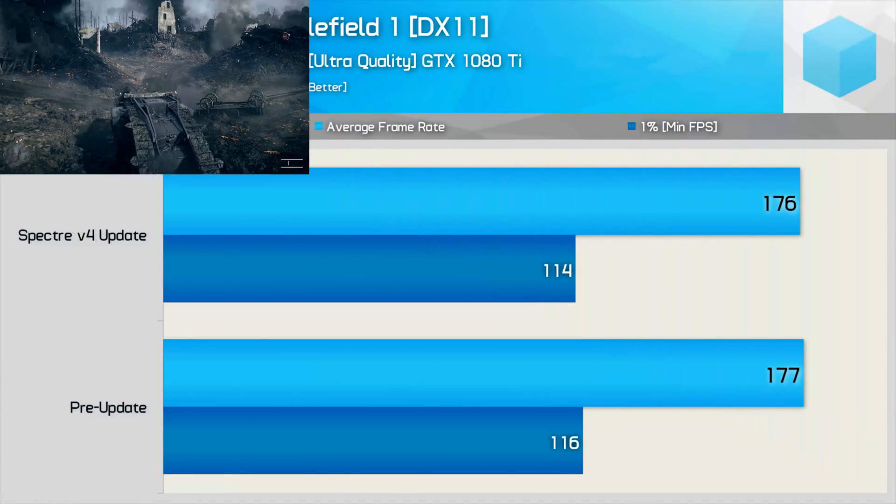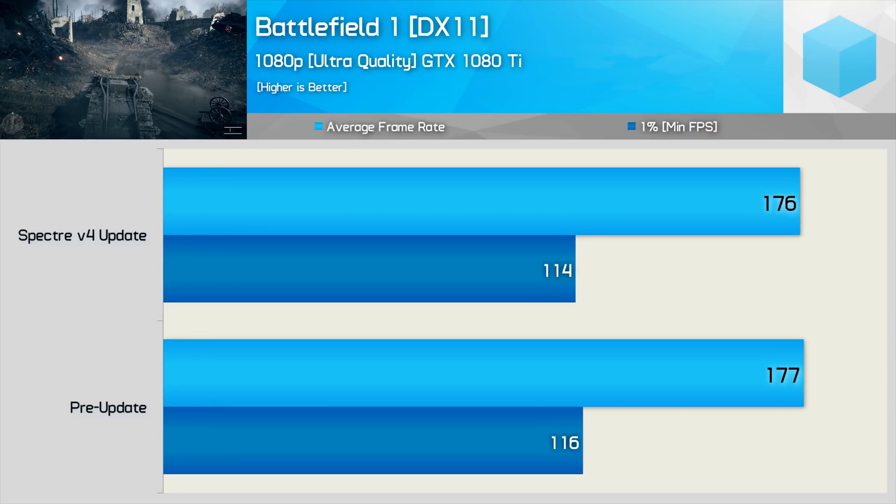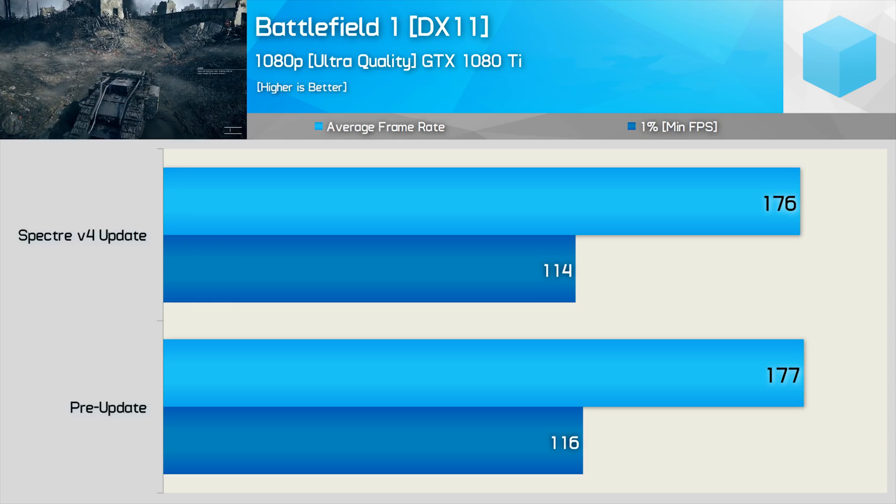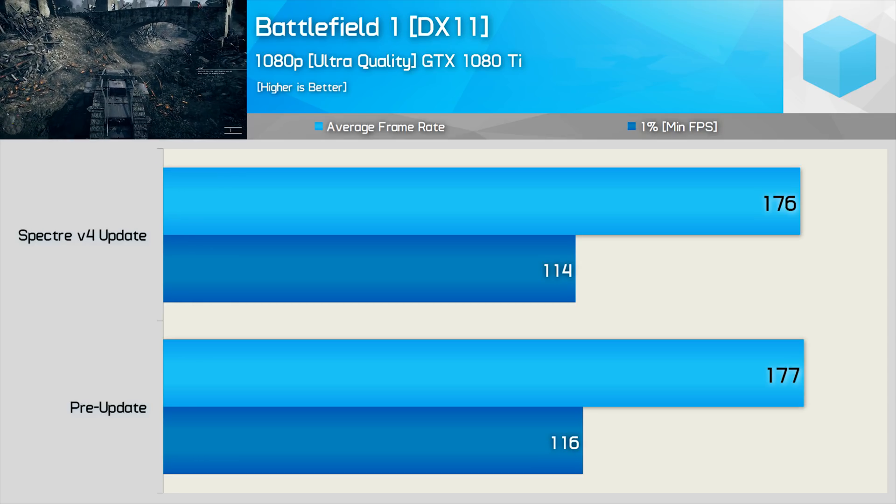Moving on to gaming, we find that little has changed when benchmarking with Battlefield 1. The 1% low result was consistently lower with the Variant 4 update enabled, though we're only talking about a 2% drop-off in performance.